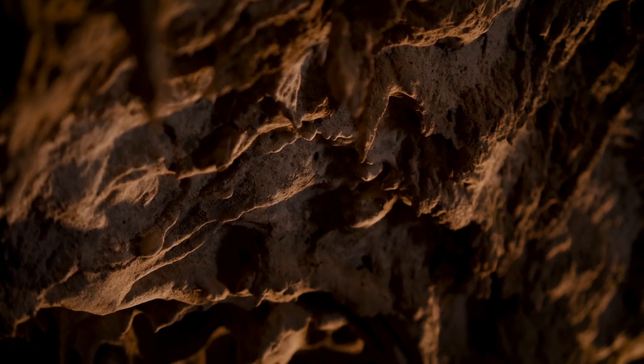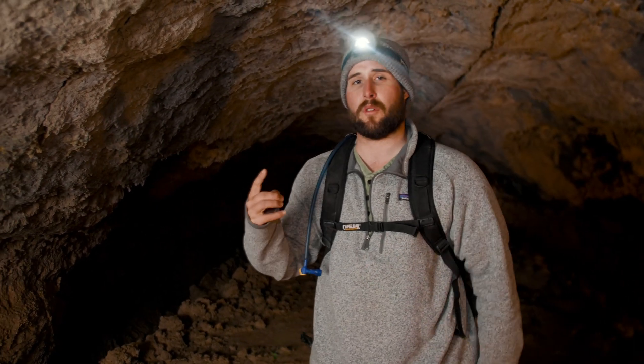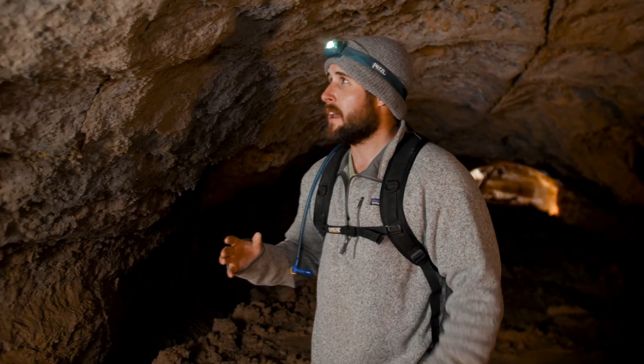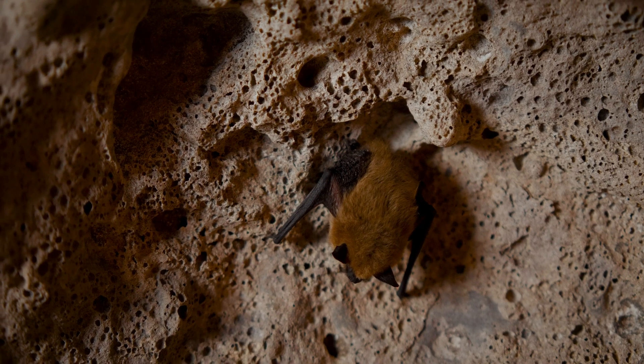Caves are considered a significant non-renewable resource, and one of the most important resources they provide is habitat for a variety of animals. Porcupines, squirrels, other rodents, everything from mountain lions to bears — they can use caves as a place to rest and recover. But most people associate caves with one animal in particular, and that's the bat. And here in the lava tube, sure enough, we've got some vesper bats.